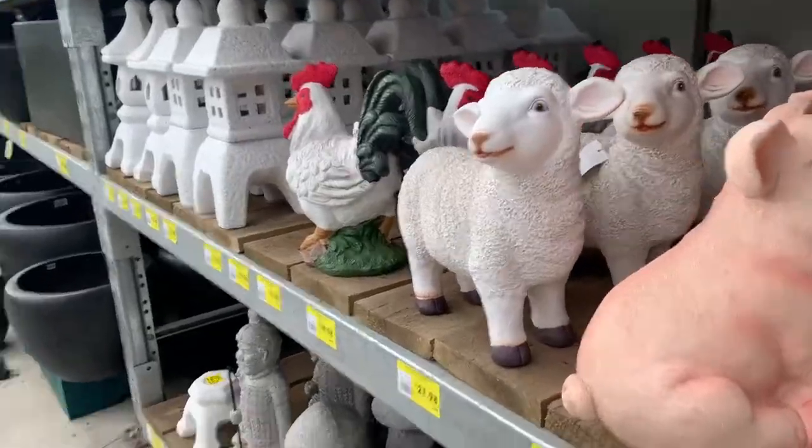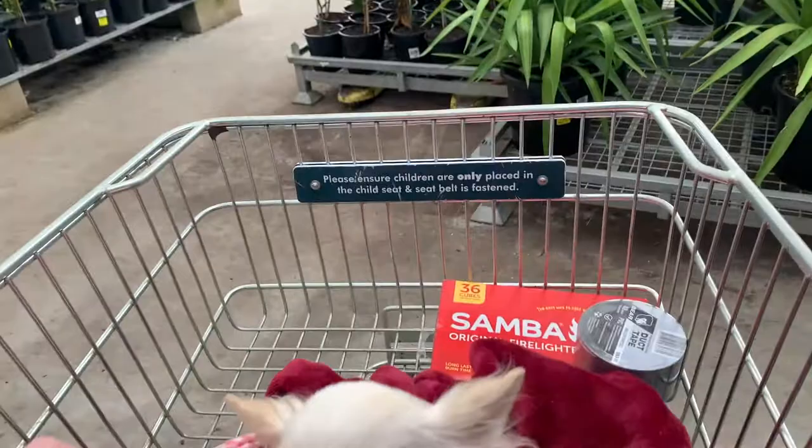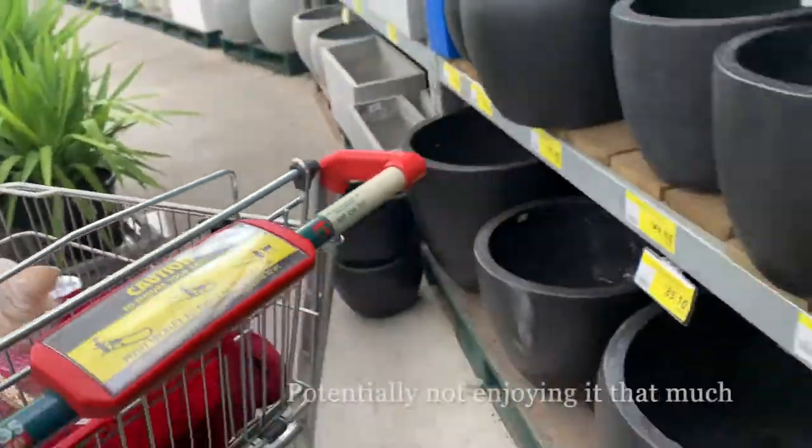Yeah, sniff that one. I feel like it's almost the same size. There we go. Yeah. She's beautiful. She's really — it's her first Bunnings scoop. She's really enjoying it.